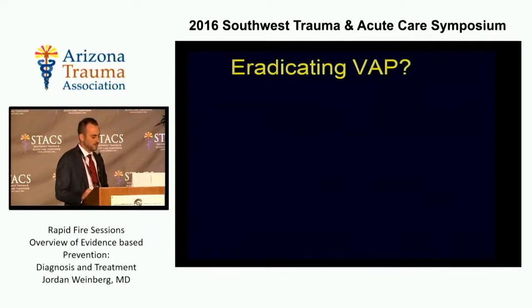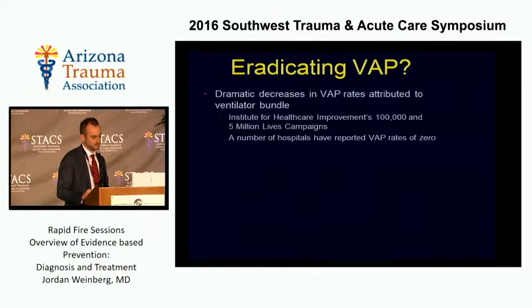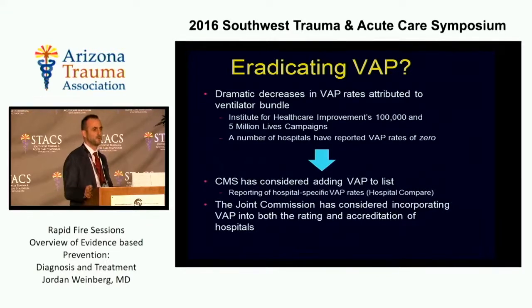There's been a lot of talk in the last 10 years about completely eradicating VAP, and part of that has to do with the so-called ventilator bundle. Certain large institutions have tried to demonstrate that by adhering to this bundle, we can actually have zero rates of VAP, and some hospitals have managed to show that in their documentation. This led to it being almost considered a never event. It has not become officially a never event, but CMS has considered adding it to the list, and the Joint Commission has considered including VAP rates for both the rating and accreditation of hospitals.